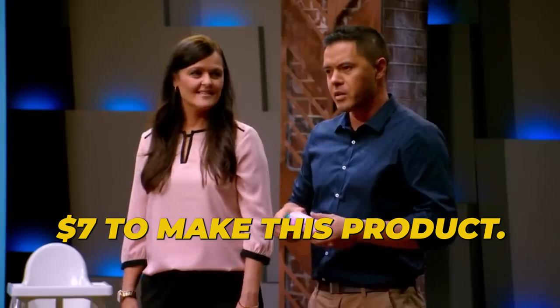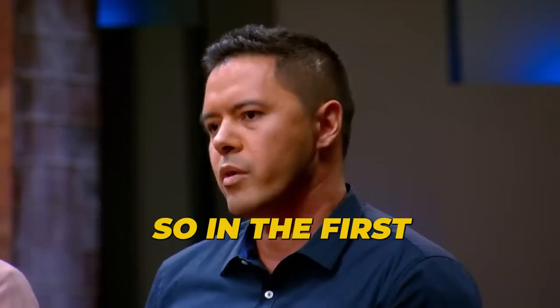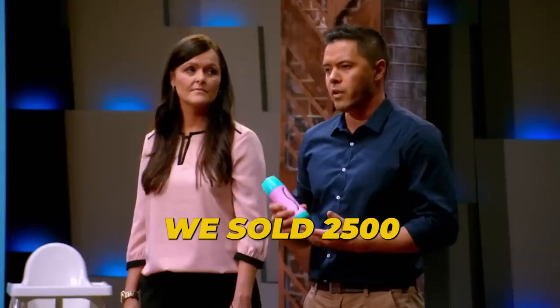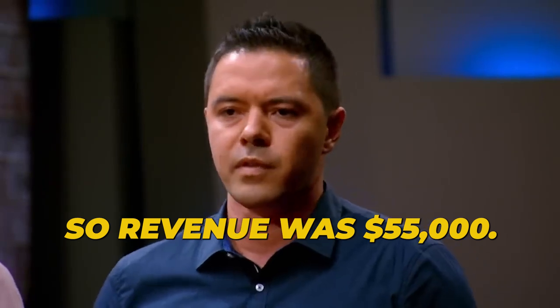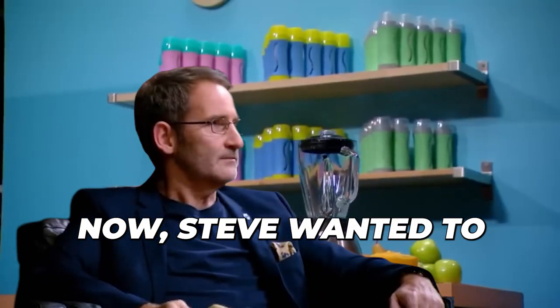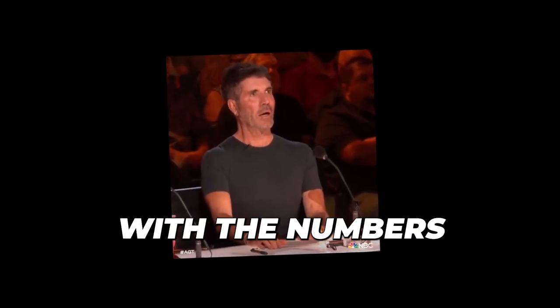"It cost us $7 to make this product. Our recommended retail is $29.95. So in the first 12 months we sold 2,500 of these bottles." "How much is that in dollars?" "Revenue was $55,000." Steve wanted to know how much they'd spent on the product, and he was shocked with the numbers he heard.